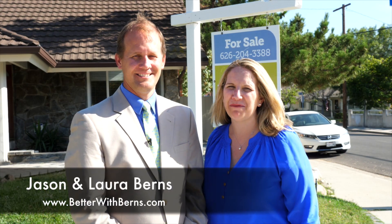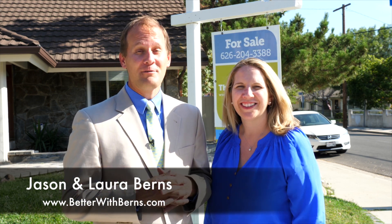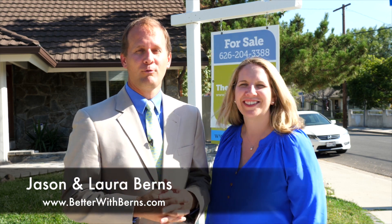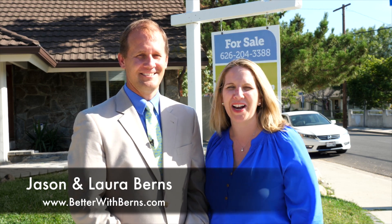Hi and welcome to our latest Burns Team listing. I'm Laura Burns and I'm Jason Burns with the Burns Team and we're back here in Tujunga, the city where I had my very first home. We want to welcome you to our newest home at 7574 Owens, at the end of the cul-de-sac. Come on in and let's take a tour of this great home.